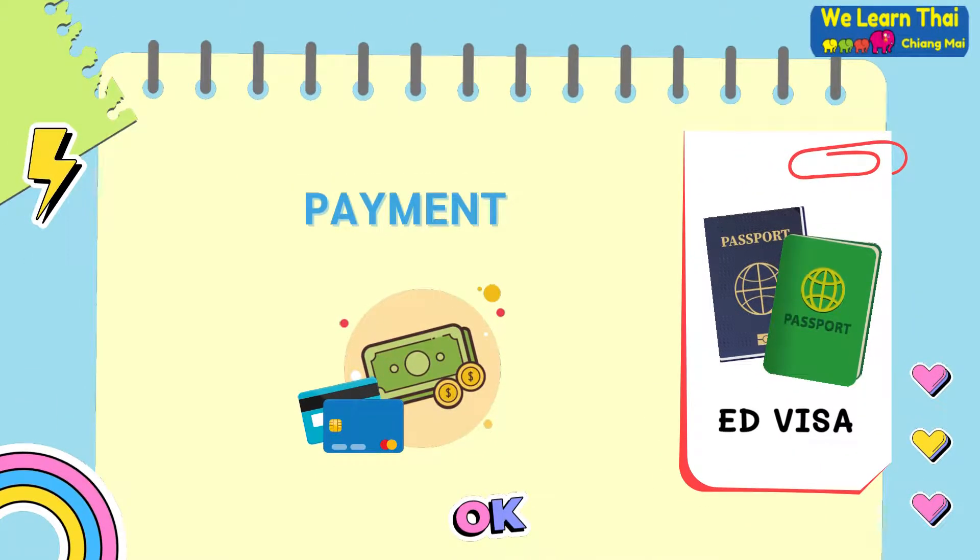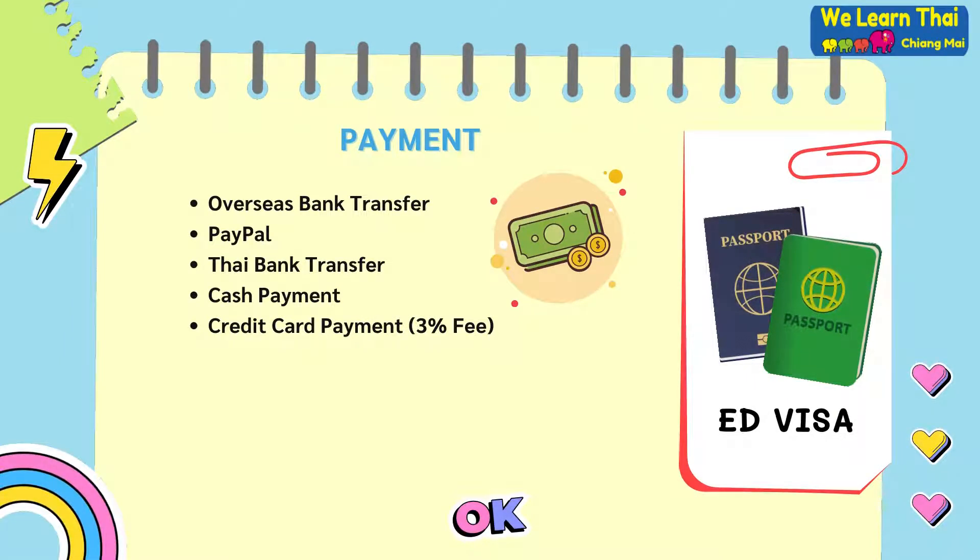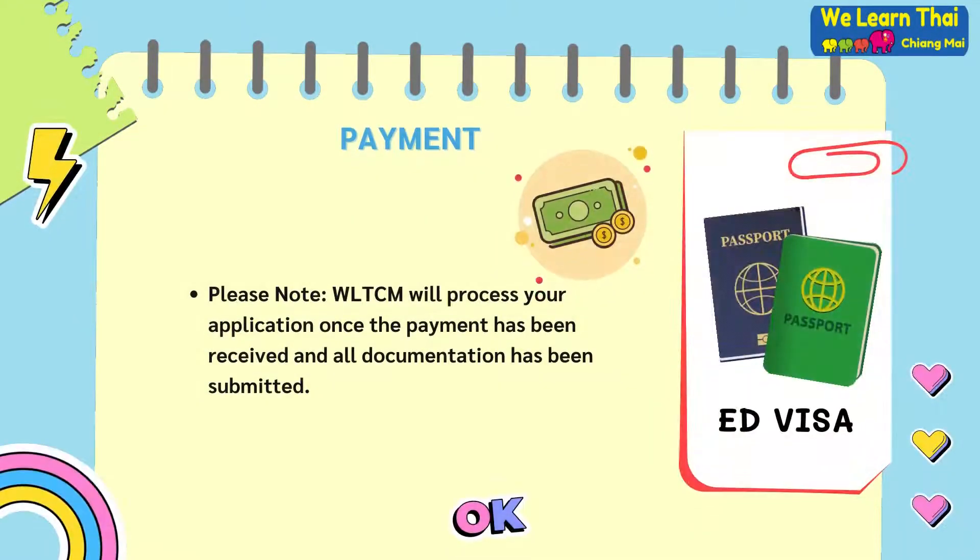Payment options. WeLearn Thai Chiang Mai will accept overseas bank transfers, PayPal, Thai bank transfer, cash payments and credit card payments. However, please note that a 3% fee will apply. Please note that WeLearn Thai Chiang Mai will only process your application once the payment has been received and all of the documentation has been submitted.